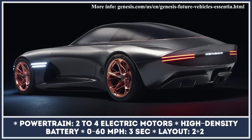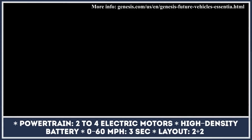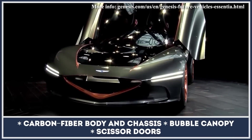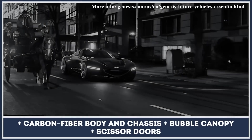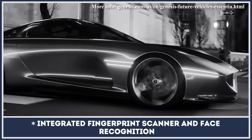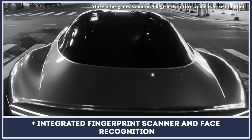Rumored for a market release in 2021, the Genesis Essentia is the brand's first high-performance coupe that's also powered by electricity. The model has a grand tourer profile with stunning scissor doors and a 2-plus-2 layout, sitting on a carbon-fiber monocoque chassis with most bodywork also made of carbon fiber. Genesis does not disclose the power and battery output of the GT, but promises a complex setup of multiple electric motors and a centrally-mounted battery. The expected 0-60 acceleration is pegged at 3 seconds.